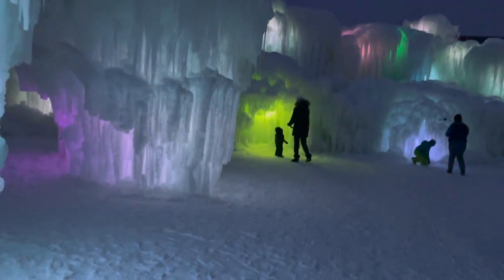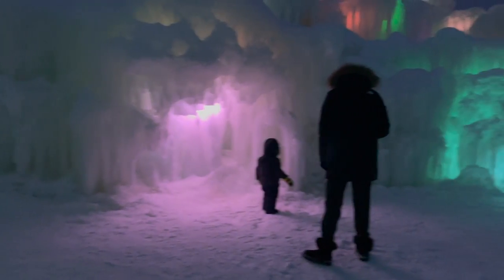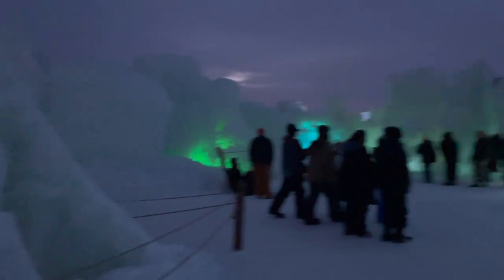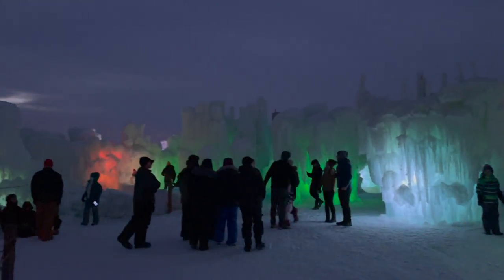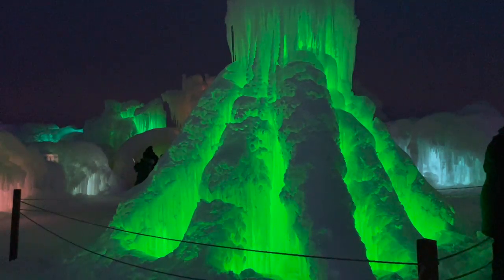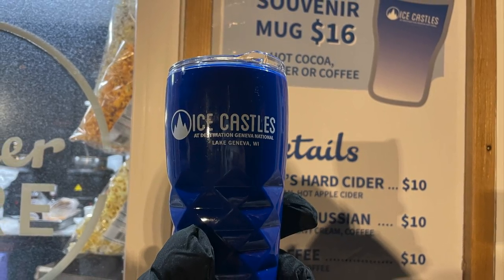Now let's talk about the lines. For the most part, when you go in you will be able to walk around freely without much of a line. However, as it got later, some attractions did have a line — like the rainbow archway, because at night it looks so much better and people lined up to take pictures. The longest line we had was about 15 minutes, so it's really not that bad. They also had hot chocolate and little snacks available, located on the way out.